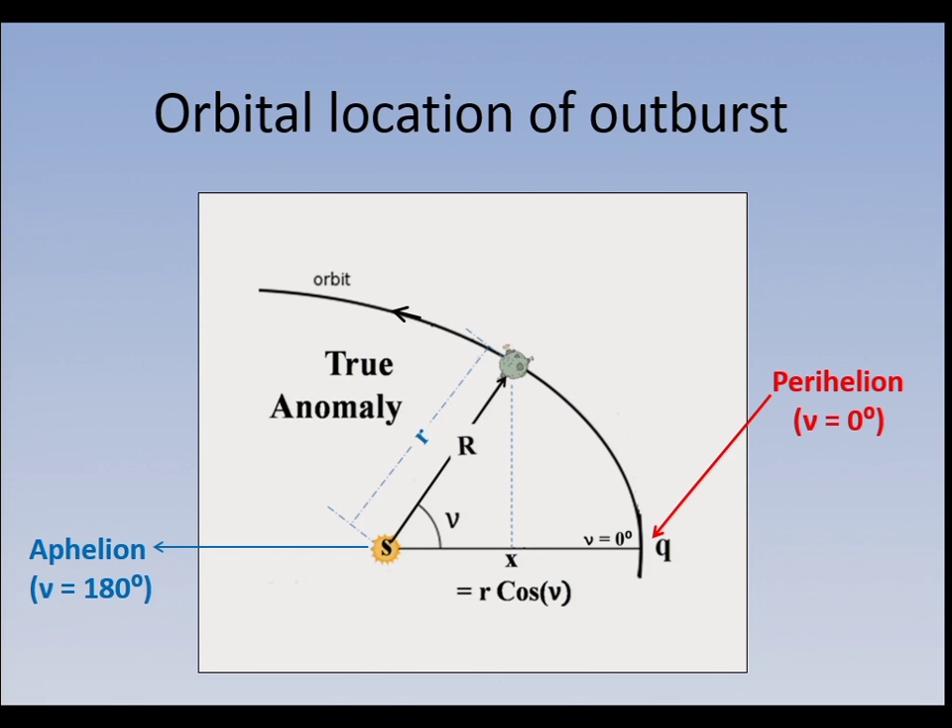To think about comets breaking up: John Shanklin explained that comets reach maximum brightness so many days after perihelion, and you can actually track from apparition to apparition how that changes. So it's where the heat of the sun is reaching a maximum.